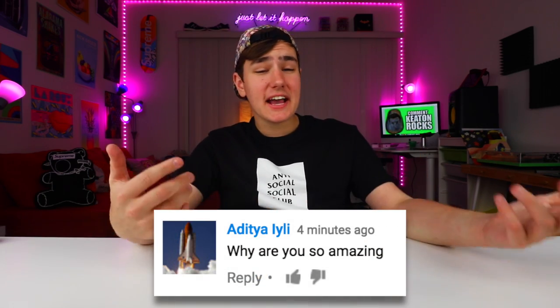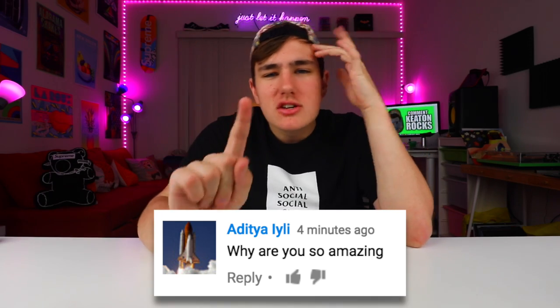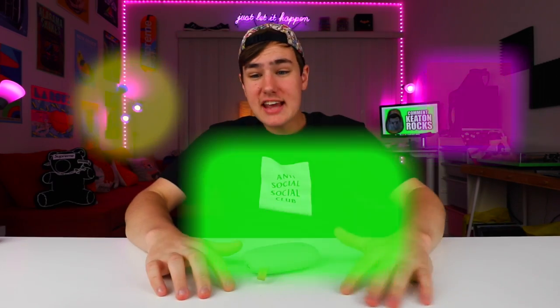As you guys know, I respond to all your comments, so leave some down below. Adida Lily says, 'Why are you so amazing?' I'll be responding to the positive comments, not the ones telling me to go drink bleach. If you guys are new around here and wanna get subscribed, just click the button right up here — on a phone you can tap it, on a computer you can click it. Check out my last video right here. Follow me on Instagram right over there. We just hit 50k, let's try to shoot for 60k. And yeah guys, let's go charge our... what the hell? I don't know, bye.